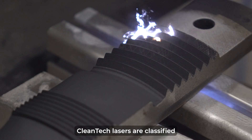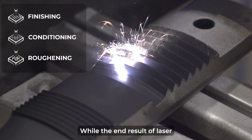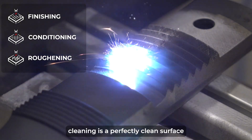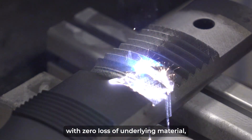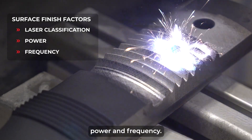Cleantech lasers are classified into three different categories: finishing, conditioning, and roughening. While the end result of laser cleaning is a perfectly clean surface with zero loss of underlying material, the finish of these lasers will vary depending on classification, power, and frequency.